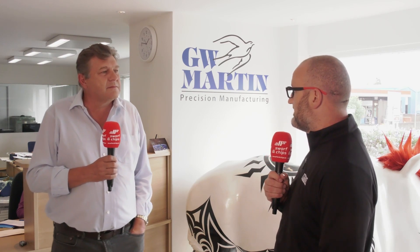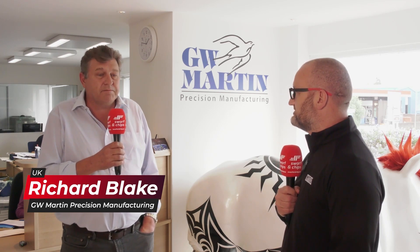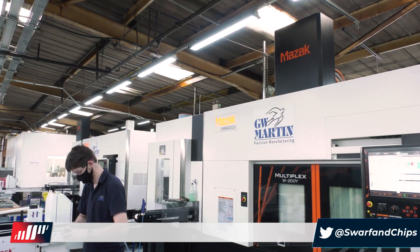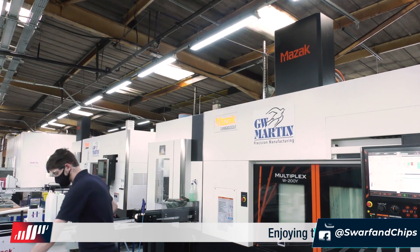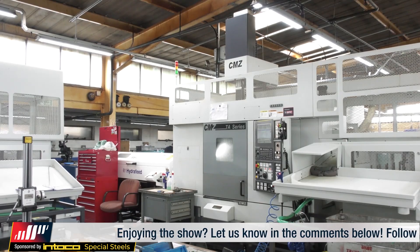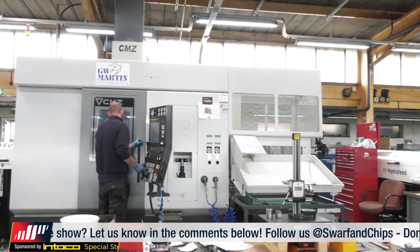Richard, we're here at GW Martin today — it's a fascinating company. Can you tell our audience about the company? Well, GW Martin has been here for over 50 years. It's a family business and we've been in the precision manufacturing market throughout that time, through different markets: automotive, defense, hydraulics, and filtration. We've invested quite heavily in technology over the last few years to keep pace with market trends.